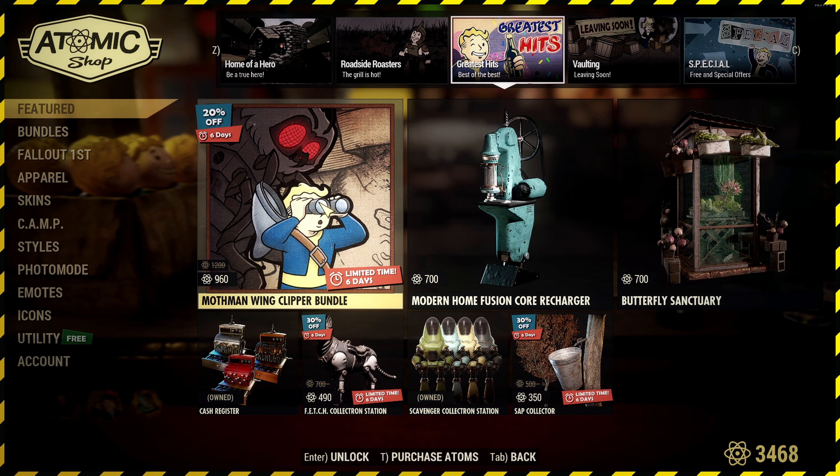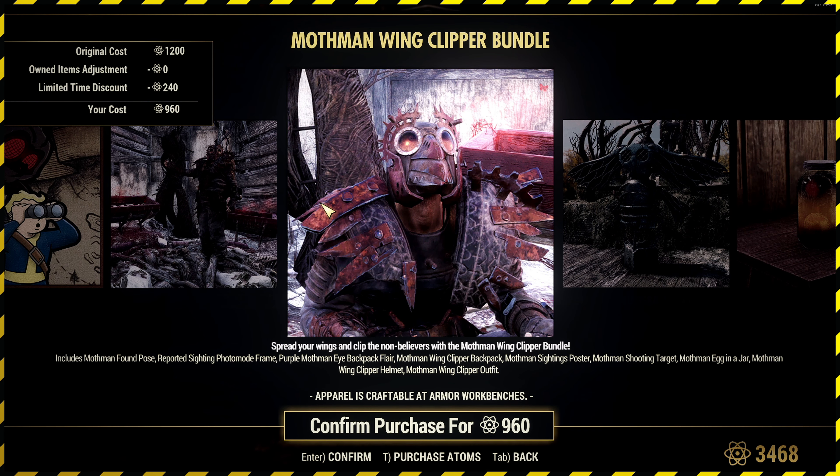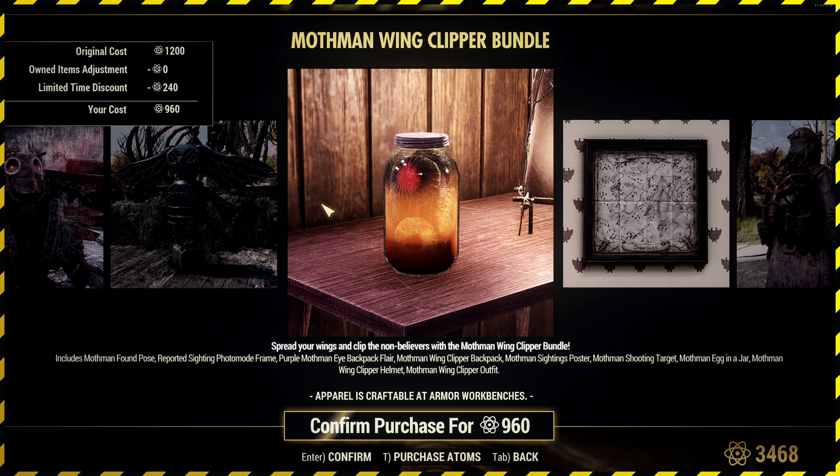Moving into the greatest hits, you've got the Mothman Wing Clipper Bundle. I didn't see this when it first came out. I've got nothing from this bundle, but it's already reduced, so I assume it's returning to the store rather than brand new. It comes with the Mothman Found Pose, Reported Sighting photo mode frame, and the Mothman Wing Clipper Helmet and Outfit — it's quite cool — basically just Mothman aesthetics across the board.